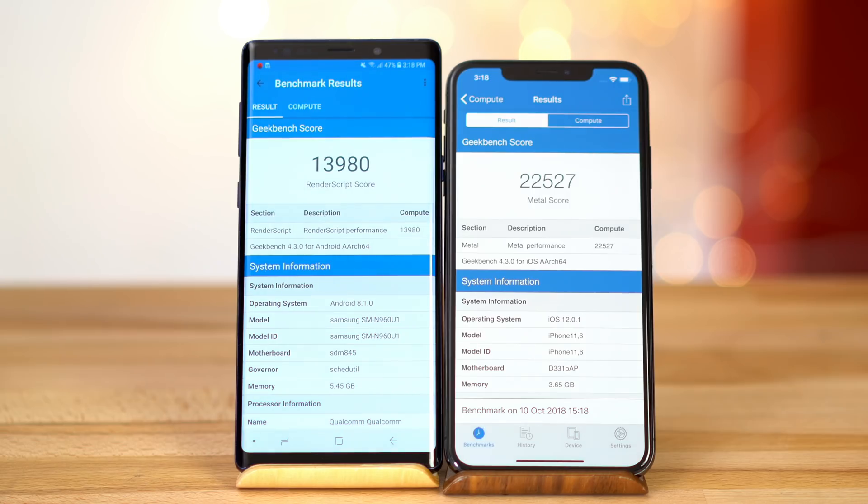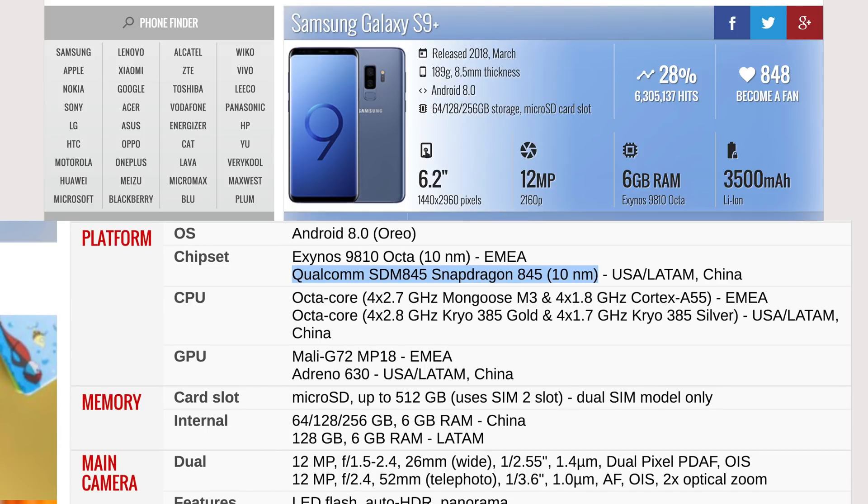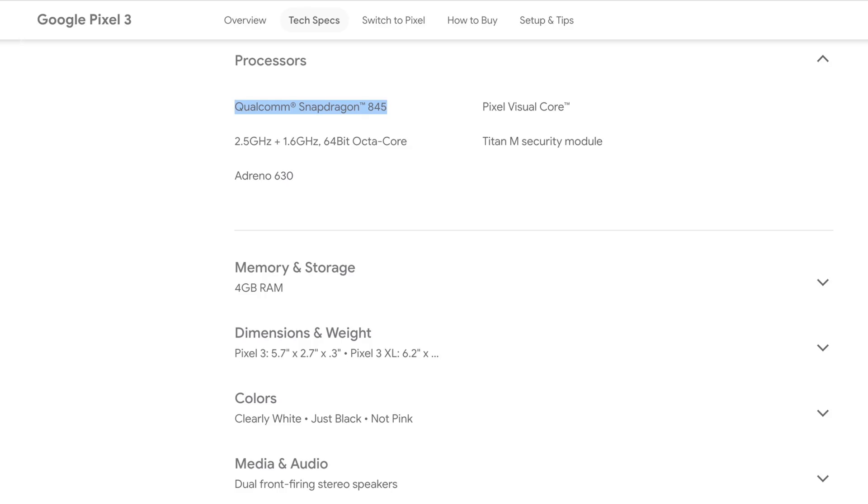Overall, we're extremely impressed with the iPhone XS Max's performance. We expected performance to increase, but not by this much, especially the huge boost in graphics. The biggest drawback to the Note 9 is that it's still packing the same Snapdragon 845 processor that came on the S9 and S9 Plus. Even the upcoming Google Pixel 3 XL is still coming with the same Snapdragon 845, so the iPhone XS and XS Max will most likely beat that phone in performance as well. We actually just pre-ordered one and will be doing the same comparison with that phone.